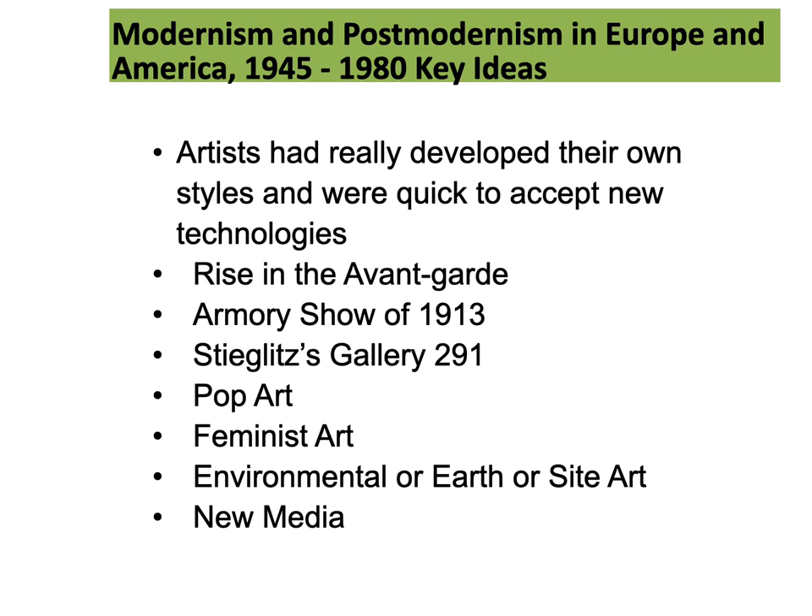Key topics include the Armory Show of 1913, Stieglitz Gallery 291, Pop Art, Feminist Art, Environmental or Earth or Sight Art, and lastly new media.